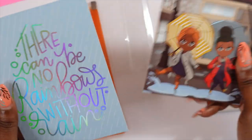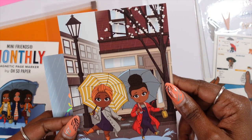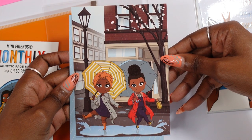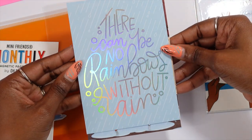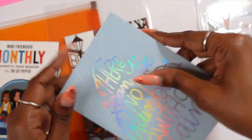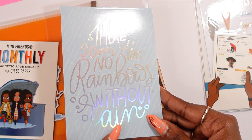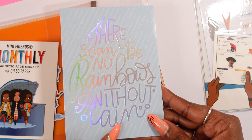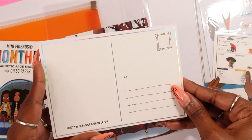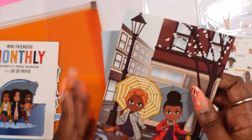Then we have our postcards — both of them are usable send-able postcards. This one just has the girls on it with a great background. This one says 'there can be no rainbows without rain.' You know what, I love this — this would be a good postcard if something bad happens to one of your friends and you want to send a quick note to let them know hey, everything's going to be okay. So so cute.